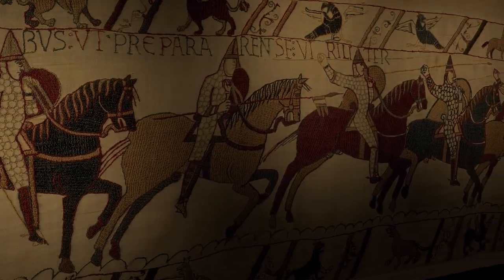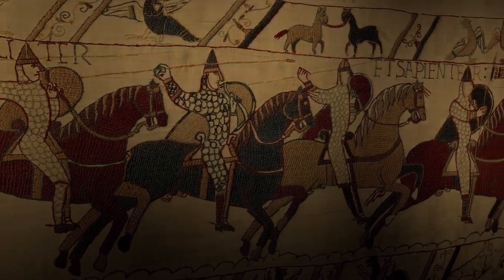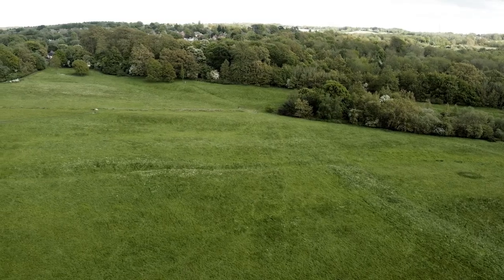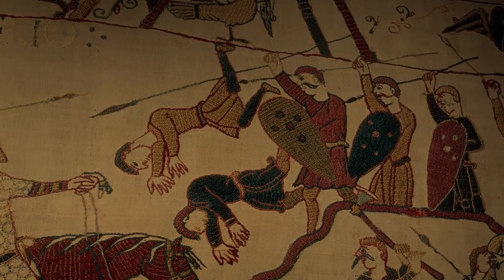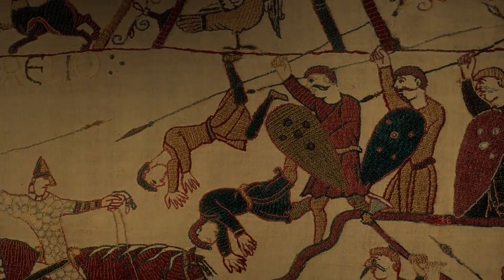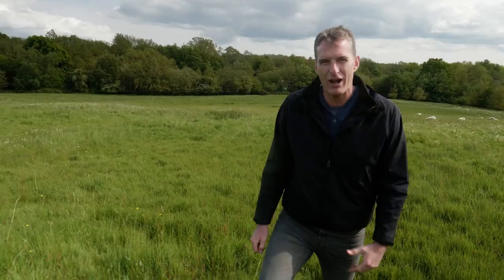But William was ready for him, and he seems to have surprised Harold himself by marching north and engaging with the English army straight away. For hour after hour on that long day of battle, William's men marched up this slope, taking their swords and spears into the melee with the English army at the top. The fighting was long and brutal.